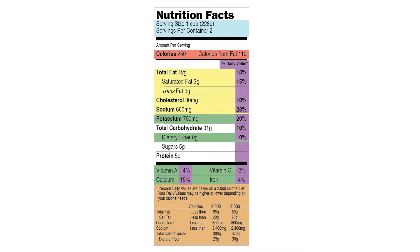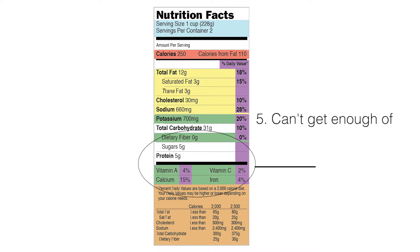The next section includes the nutrients you can't get enough of. These include things like dietary fiber, some of your vitamins and minerals that are essential for growth, for reducing the risk of cancer, and additional health benefits.